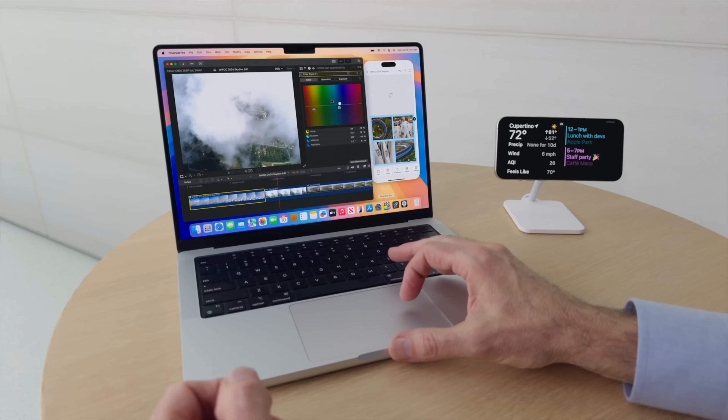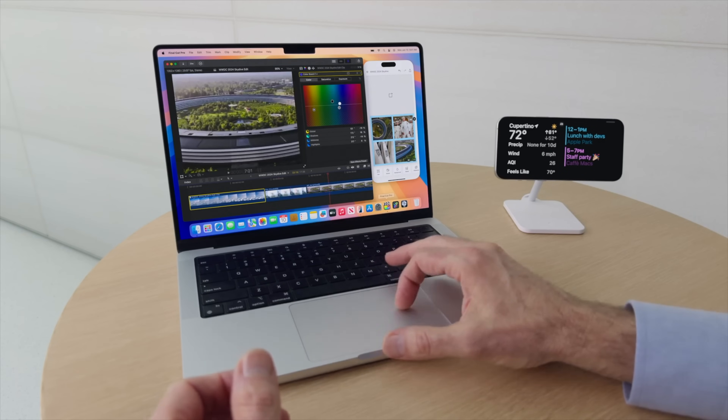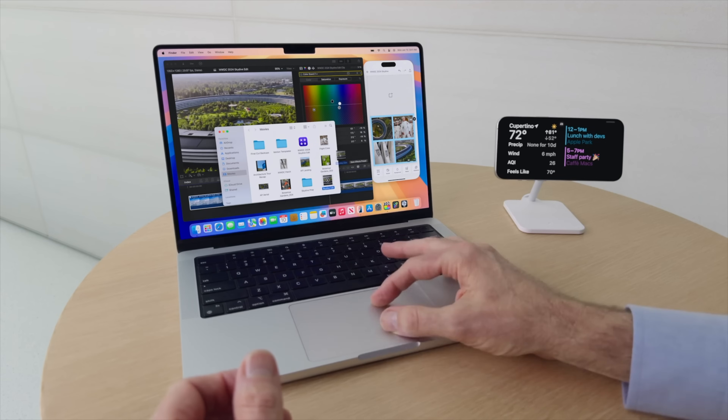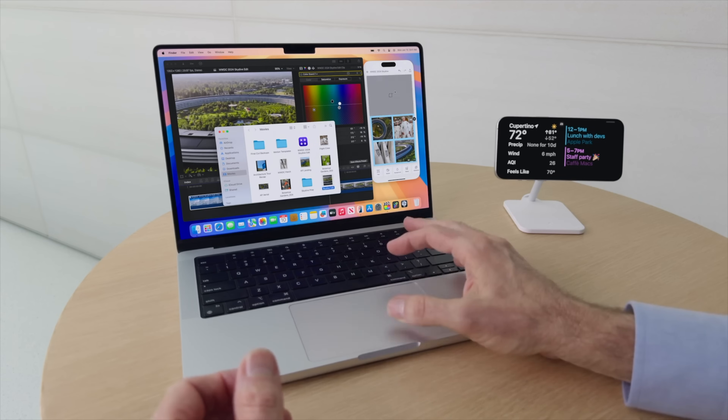If you have a Mac, you're going to love this new feature. iOS 18 combined with macOS Sequoia lets you mirror your iPhone to your Mac. Now that's been possible before, but never like this.